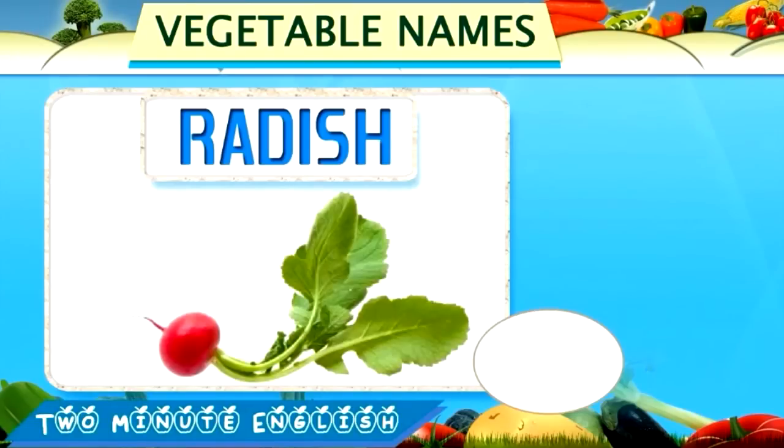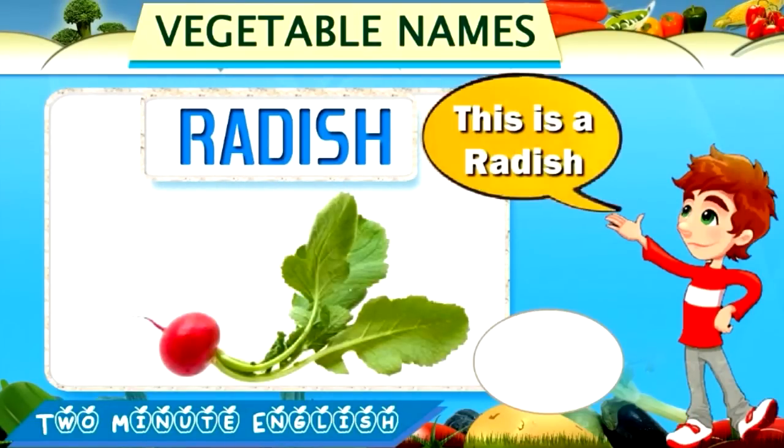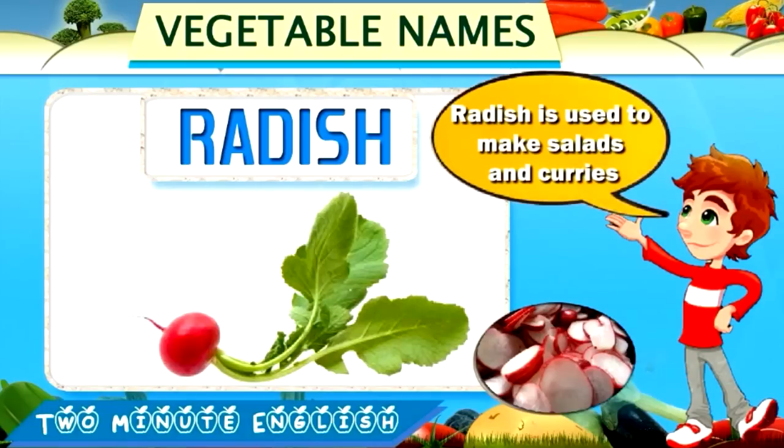Radish. Radish. This is a radish. Radish is used to make salads and curries.